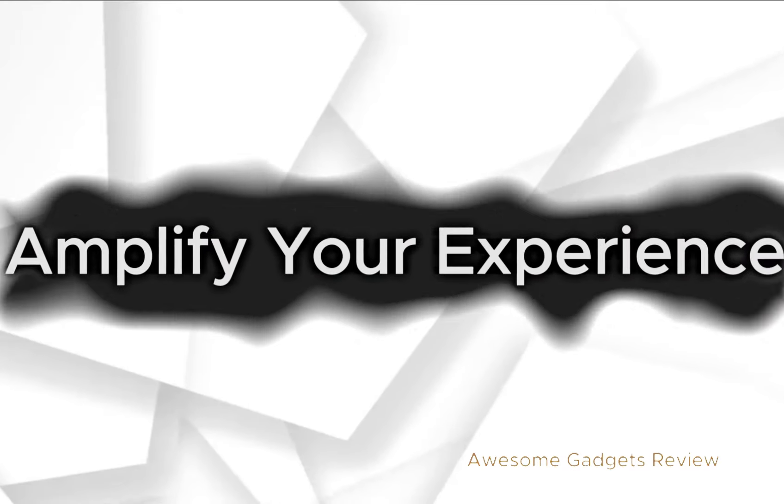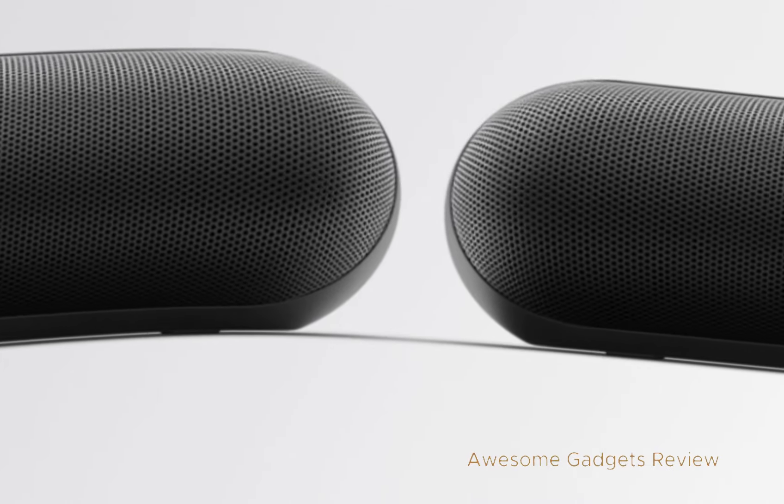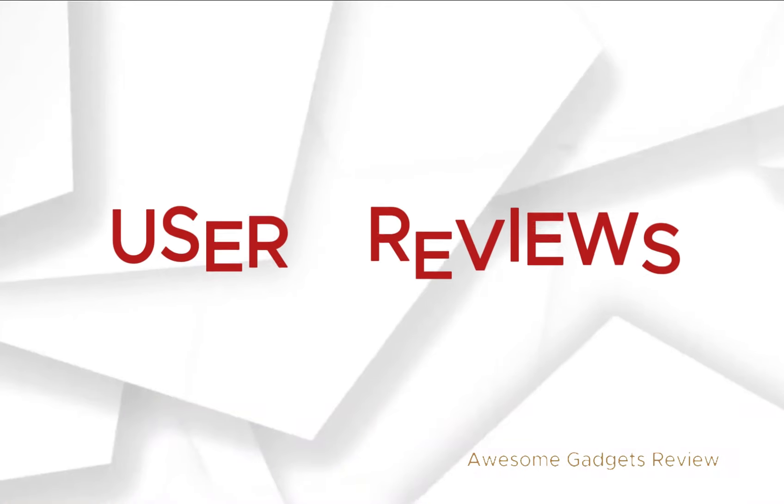Amplify your experience: double the fun by pairing two Beats Pill speakers for twice the output. Choose between Amplify mode for a louder experience or Stereo mode for a more immersive sound.